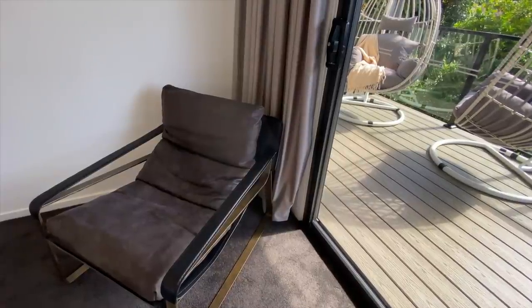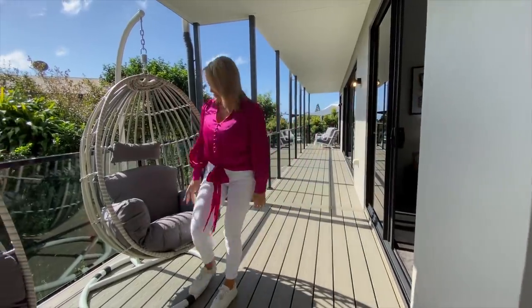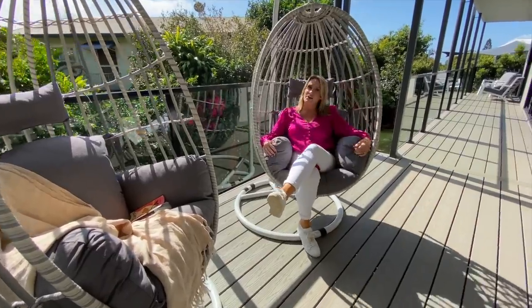Lots of space for bedsides and even a chair to sit on, and then these gorgeous egg chairs that you can just chill out on in the sun during the day. Hope you enjoyed our tour of this gorgeous house in Buderim — good luck in the draw!